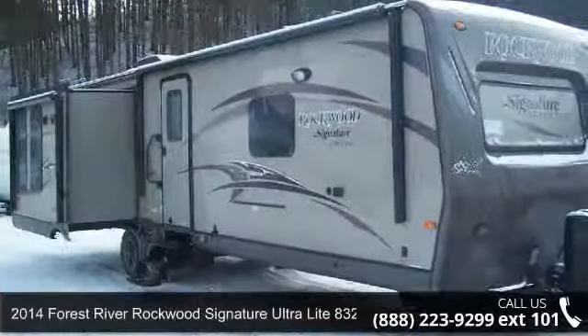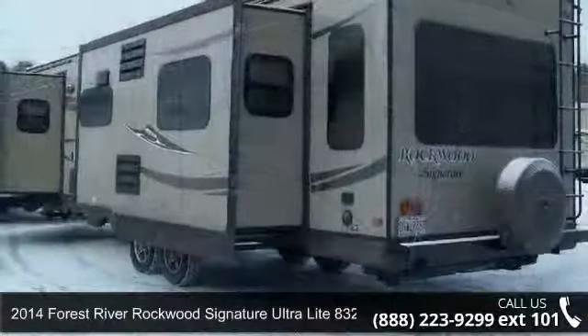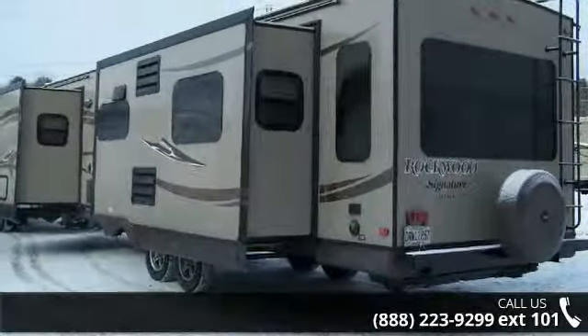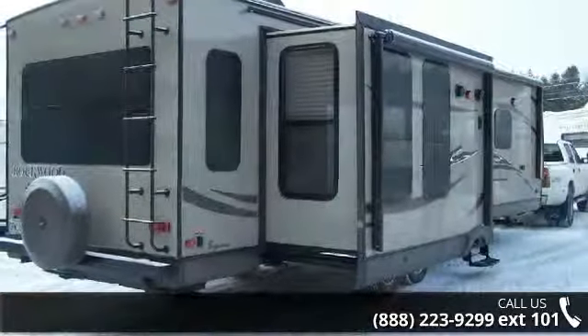Begin an adventure with this 2014 Forest River Rockwood Signature Ultralight 8329SS. Whether you are planning on vacationing, adventuring, or just relaxing, this travel trailer does it all.